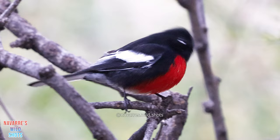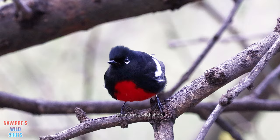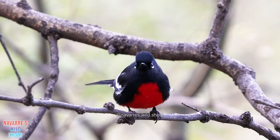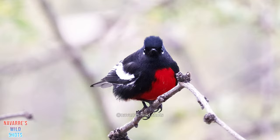Painted redstarts add a splash of color as they sing around the oak woodlands of Madera Canyon. The elevation of this sky island is what attracts these colorful warblers that are normally found in Mexico. Painted redstarts are actually more related to whitestart. When hunting, they fan out their white wings which flushes the insects, making them easier to find. Young painted redstarts have been observed fanning their tail feathers before they were even fully grown.